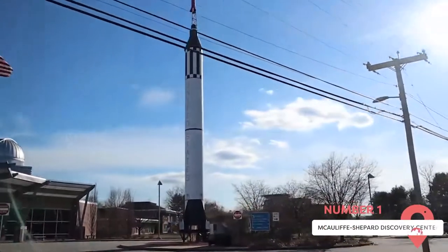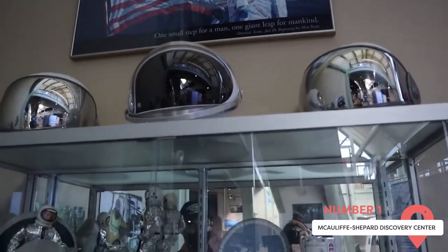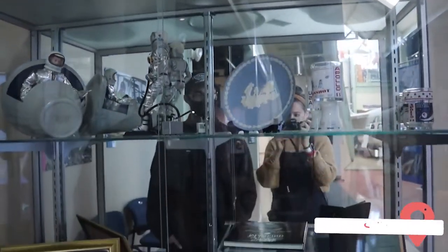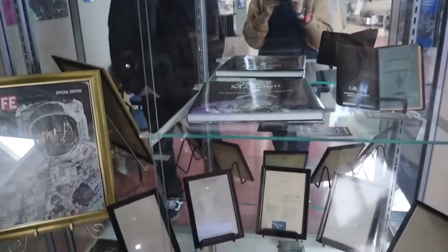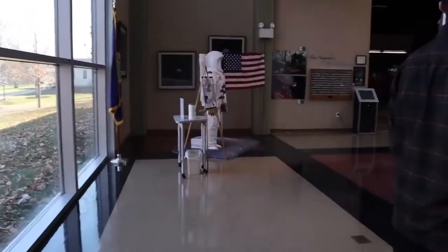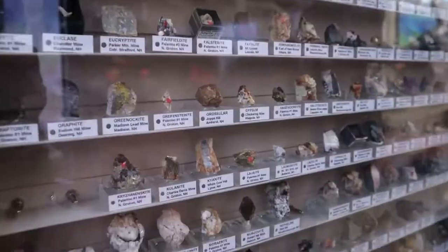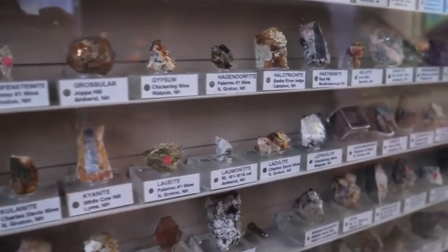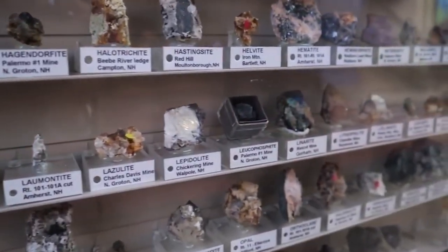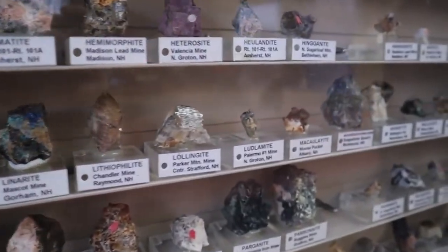McAuliffe Shepherd Discovery Center. Ever wondered what outer space looks like? This locale aims to satisfy that curiosity. Located just behind the NTHI campus, the Discovery Center is a unique museum dedicated exclusively to space exploration. It's home to rare and high-end artifacts including NASA space treadmills, space-themed exhibits, planet replicas, rockets, and a virtual fish tank.